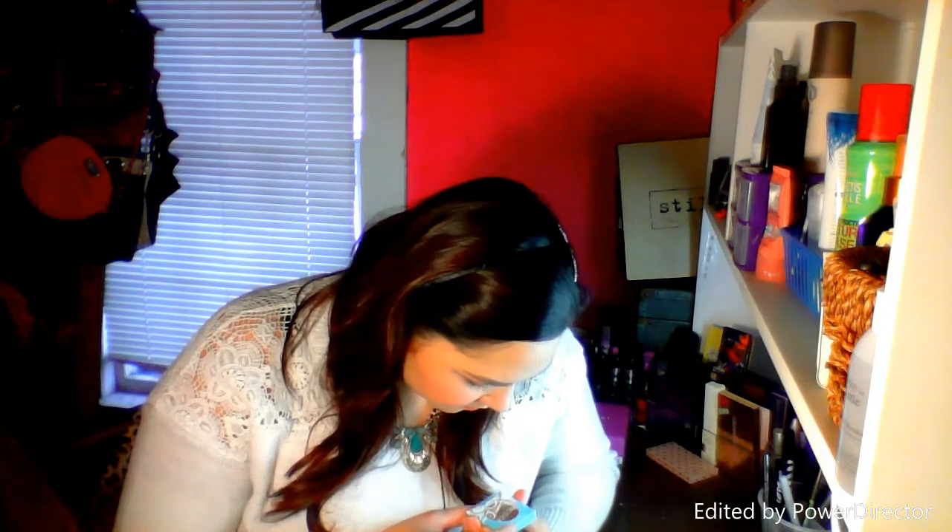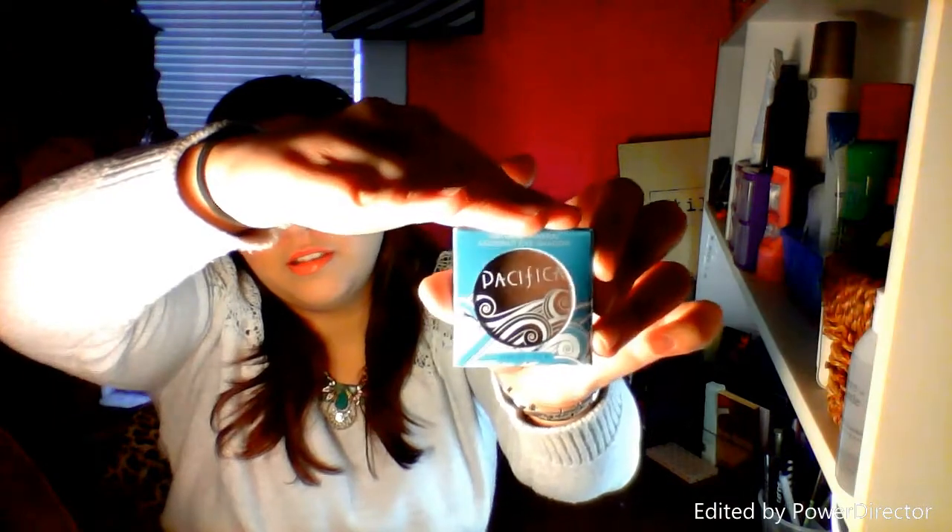The first Ipsy product is a Pacifica Natural Mineral Coconut Eyeshadow in the color Treasure. We did get a Pacifica eyeshadow before and I wasn't really impressed with it — it's like a duo but it's really not very pigmented. I'm pretty sure this is the same formula. I don't even know if I'm going to try this; I might give it to someone else. Plus, I really don't like single eyeshadows — I'd rather just have a palette. I never reach for single eyeshadows. This is like a gold, bronzy color.